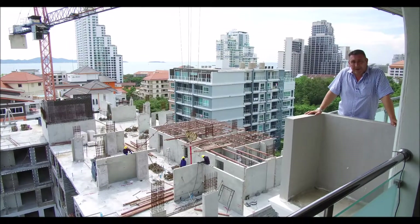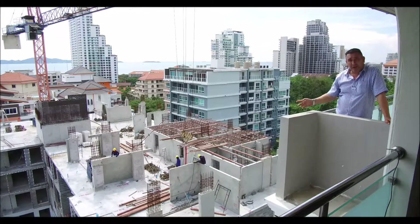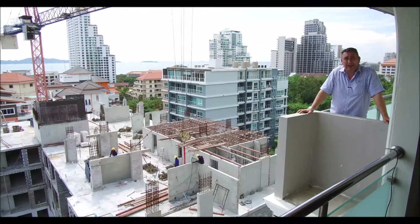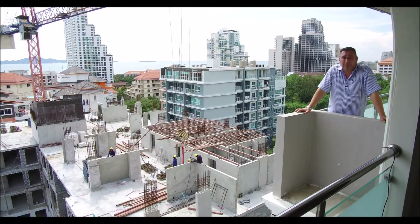I'm Simon Ditchburn, Managing Director of the Tudor Group of Companies. To my right is the Cube Condominium on Prattamnack Hill, and by the end of this show I'm going to be standing on the roof.